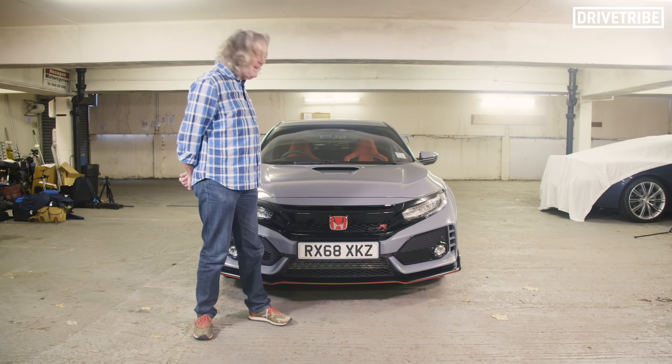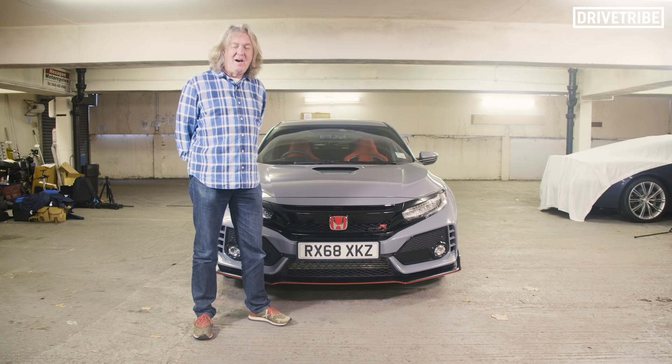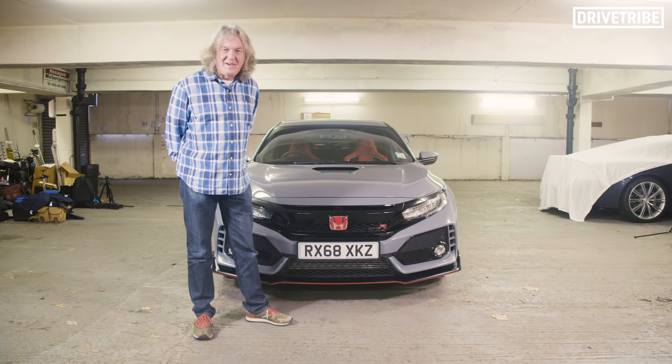Hi kids, this is the 2018 Honda Civic Type R, a £33,000 hot hatchback. But is it any good? Let's find out.